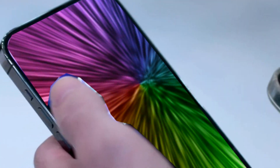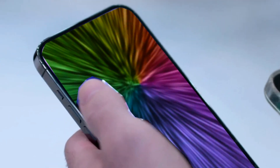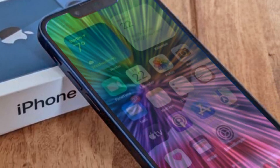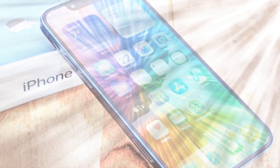A radical upgrade to Dynamic Island is also on the horizon. Apple is planning to integrate Face ID below the display, leaving only the camera part of Dynamic Island visible. While this move is a step towards a bezel-less iPhone, Apple is wisely holding off on eliminating the Dynamic Island entirely, learning from the experiences of their Android counterparts.